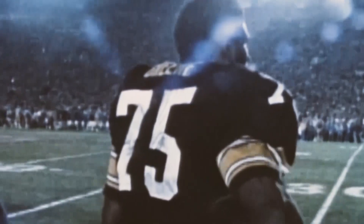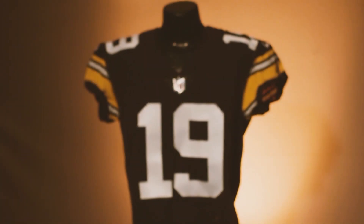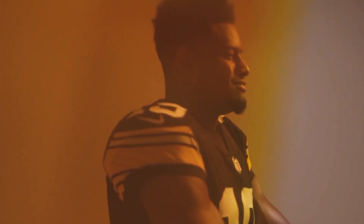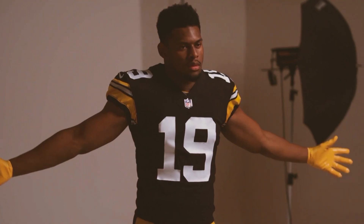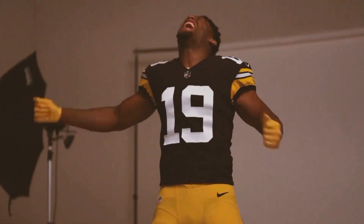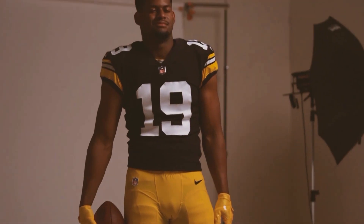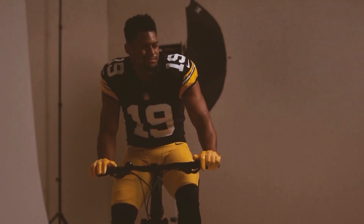The best of Nike's new technology combined with the historic nature of this uniform. Even some who weren't born back then understand the history and what was one of the great dynasties. Working with a team of the caliber of the Pittsburgh Steelers, we take it very seriously. We have a sense of duty to do the best we can on these uniforms because we want to honor that history.